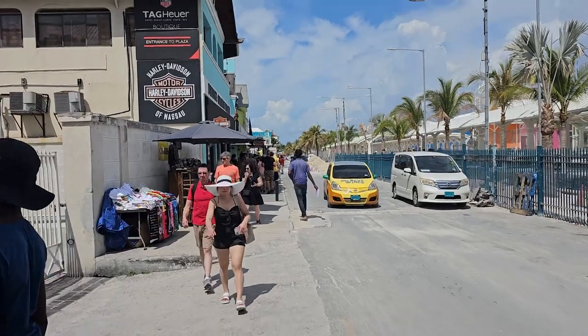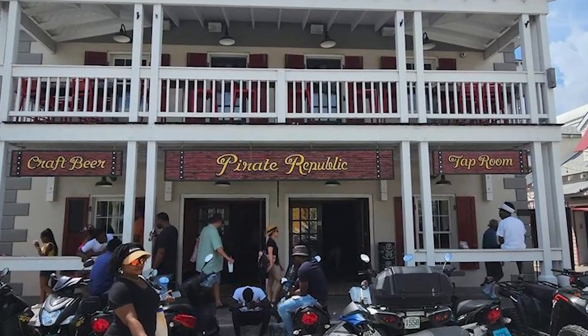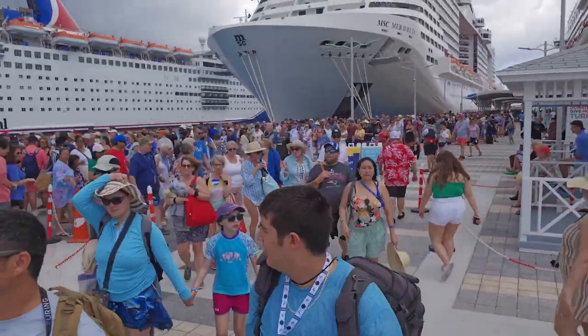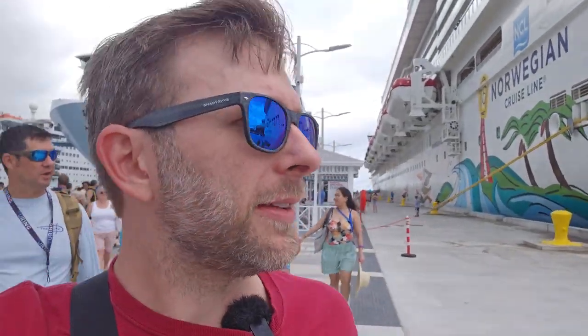Now heading to Pirate Republic Brewing, just ahead. We had a nice time at Pirate Republic Brewing. I don't think I took any video, but I got some pictures. We're heading back to the ship because I want to enjoy some of the ship and we're sailing away early today. Behind us is a crazy backup of people — there are quite a few ships in here, a Breakaway-class ship just came in. A lot of this is because of the construction routing people in a strange way.